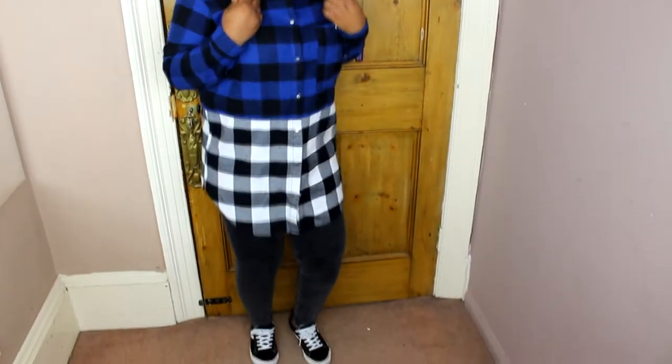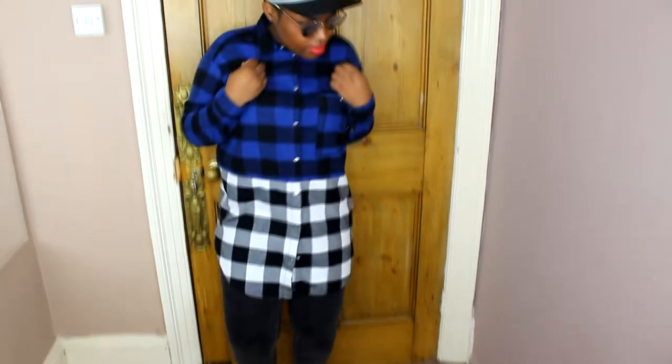And this long flannel shirt was £11.99 — also a Black Friday online deal.